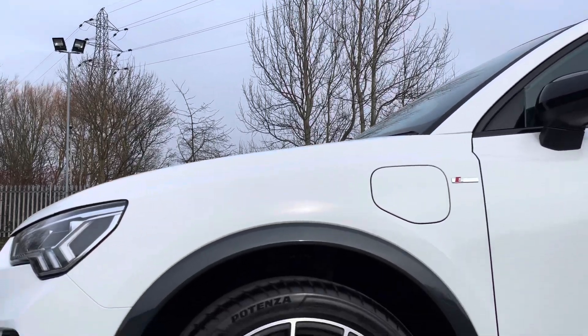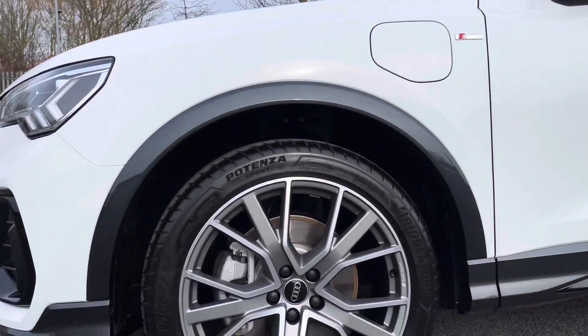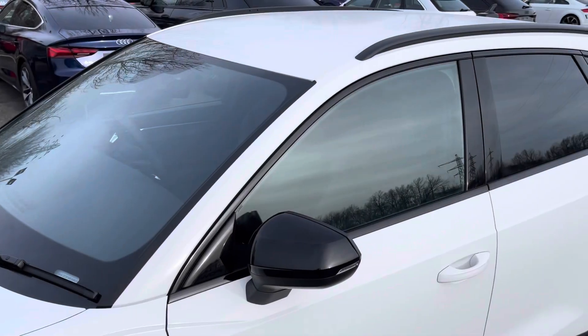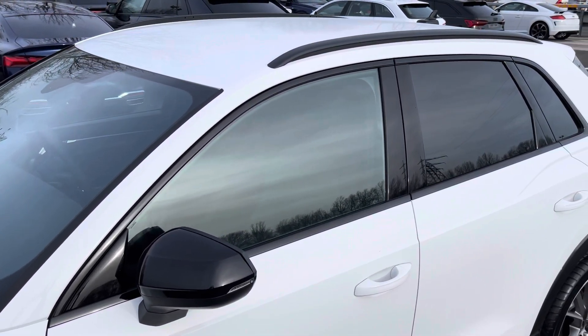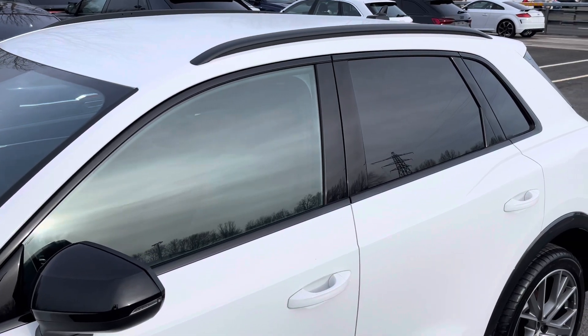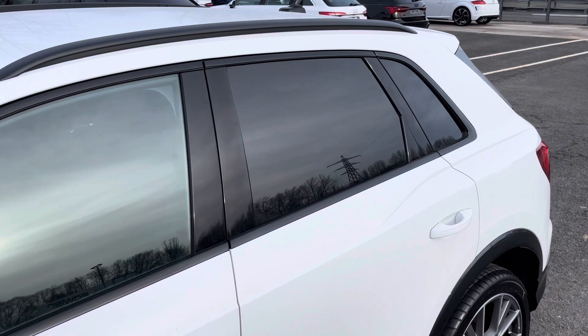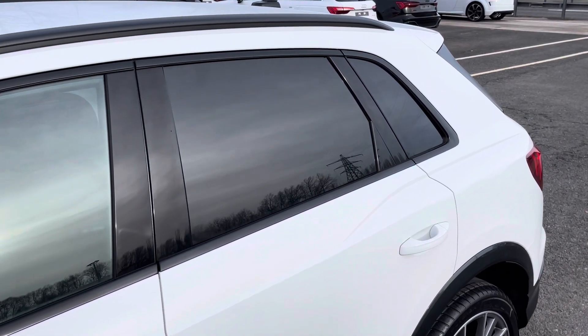Around the side we have the 19 inch, 5 twin spoke design, matte titanium look alloy wheels. There are black door mirrors, window trims and roof rails for a sleek yet stylish look, with rear privacy glass ensuring extra security for your rear seat passengers.